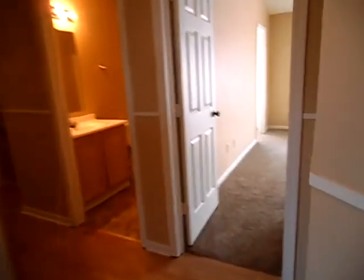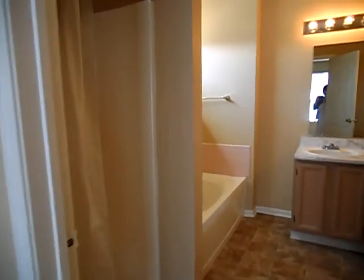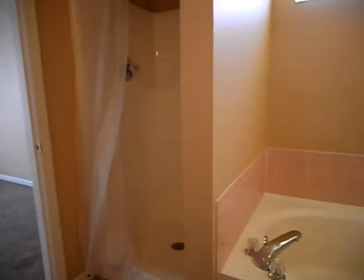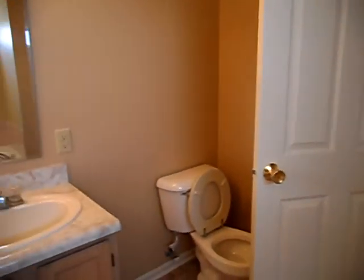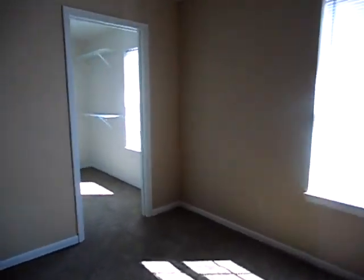This leads us to the master suite with nice vaulted ceilings in the master bedroom. Here we have the master bath with a garden tub, a separate shower, new vinyl flooring, dual sinks, and a nice walk-in closet.